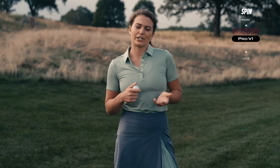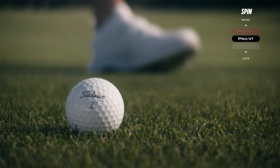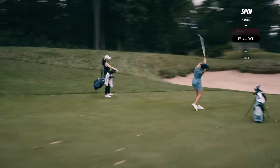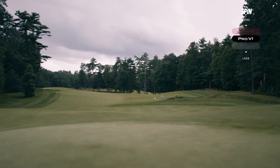The mid-flight trajectory is combined with very low long game spin on full swings at the top of your bag. This low long game spin leads to longer, more consistent shots on, say, a long par three, a long approach on a par four, or if you're going for it on a par five.